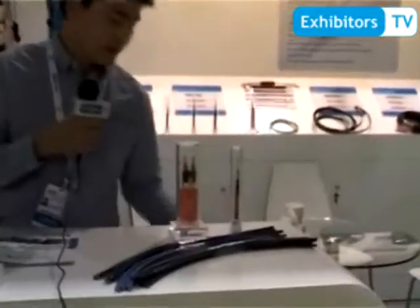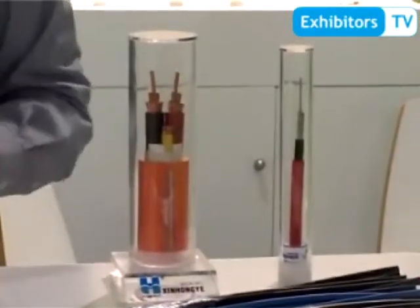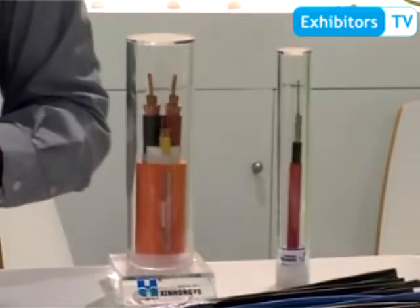We are attending this show to demonstrate our solar cable. This is used for the junction box, like this — the junction box behind the module. It is also used for connecting the plant. We are now the biggest solar cable manufacturer in China.